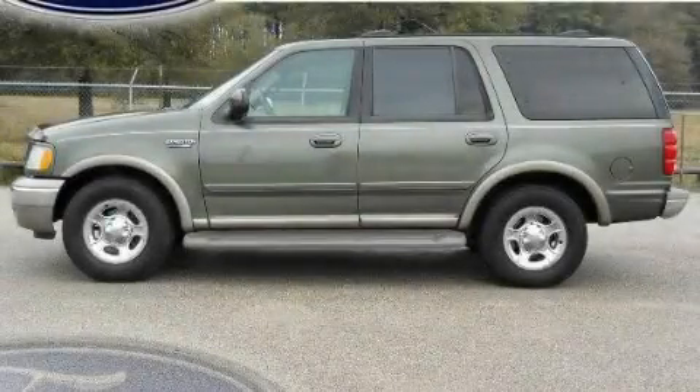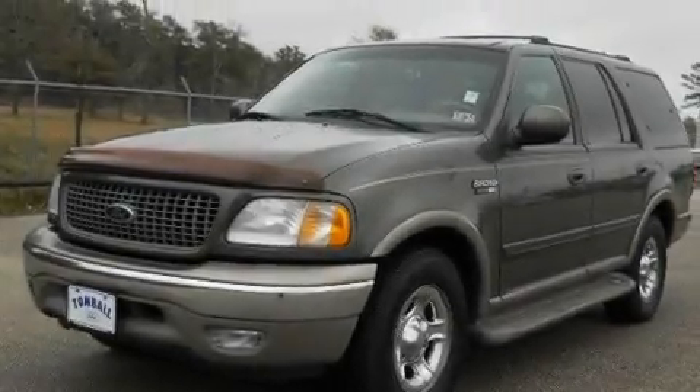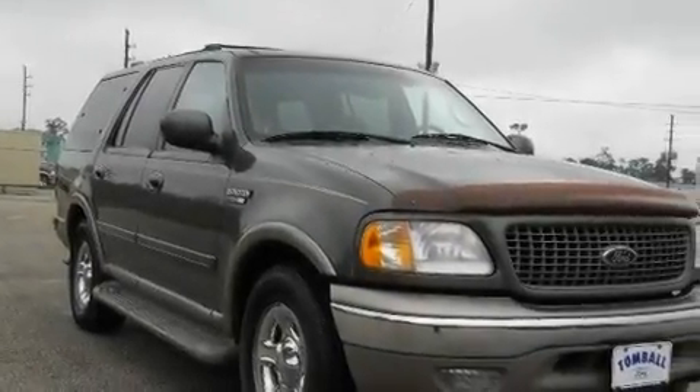This is a 2000 Ford Expedition, for when safety, size, and space are of importance. It features a 4.6-liter, eight-cylinder engine and a four-speed automatic transmission.